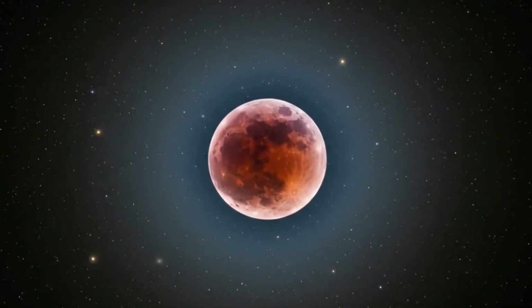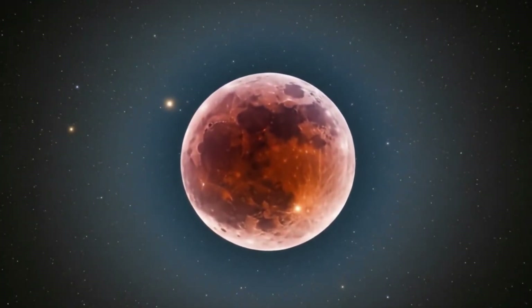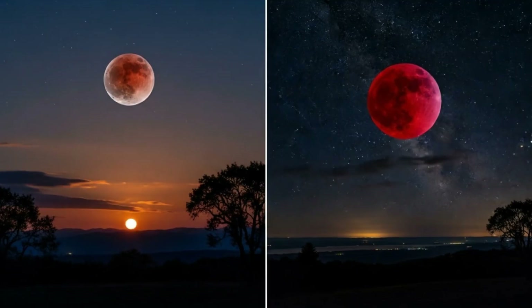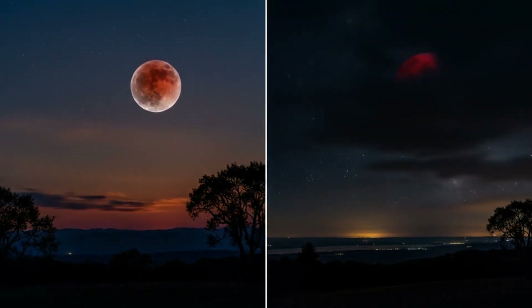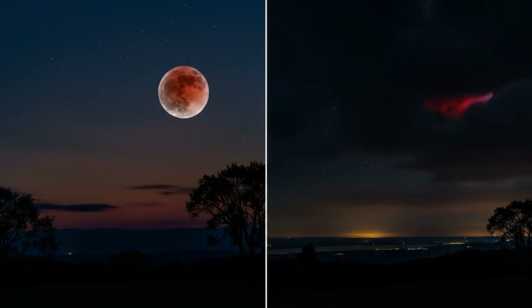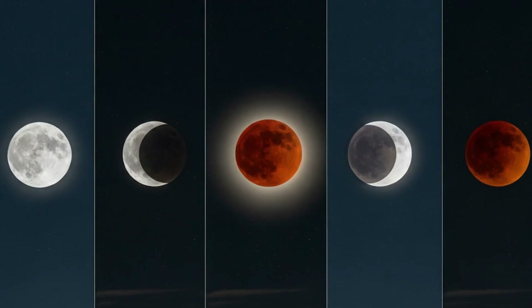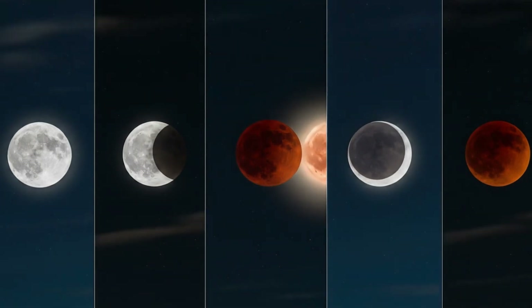Have you ever looked up at the night sky only to see the moon slowly darken, turning into a mysterious shade of red? That breathtaking moment is what we call a lunar eclipse. But what really happens during this celestial event? Why does the moon change colors, and what secrets does it reveal?